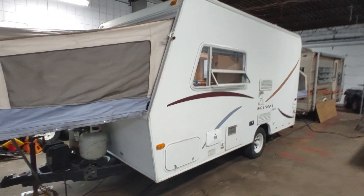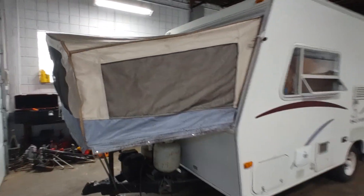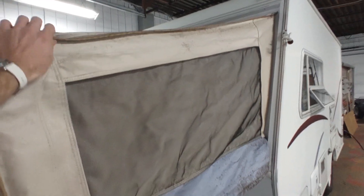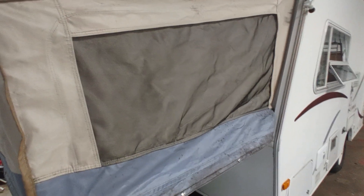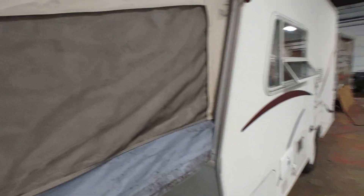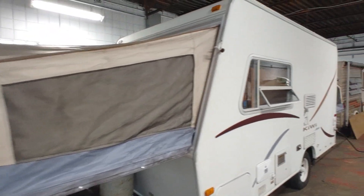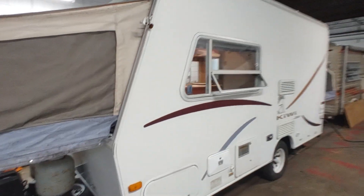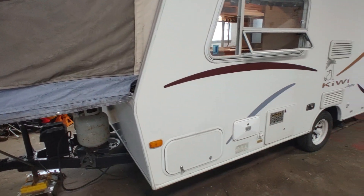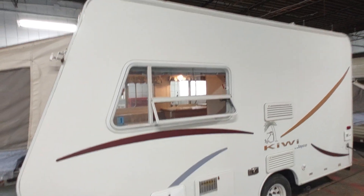This is a fiberglass gel coat trailer. I always like these little Kiwis — they have a nice little profile to them. One thing you always want to check on any hybrid or pop-up is the canvas. These canvases are in very nice shape on this one. It does have some mildew on them — I'm going to try to wipe that down, but it comes right off. It was stuffed up for a while, but very nice shape. No dry rot or fraying or seams coming apart. The gel coat on this one is in very nice shape. It's a nice handsome little camper.